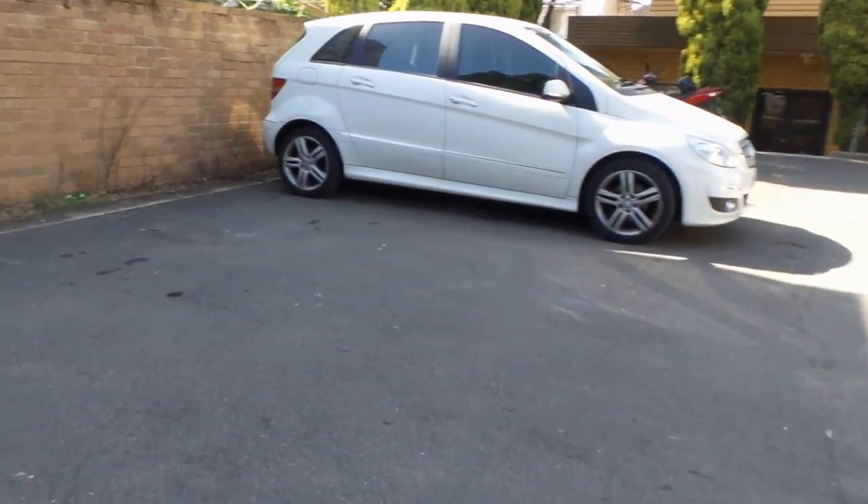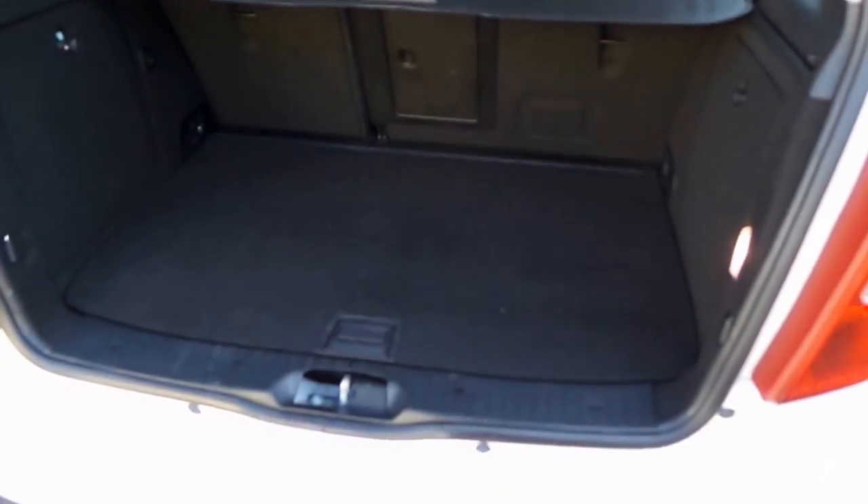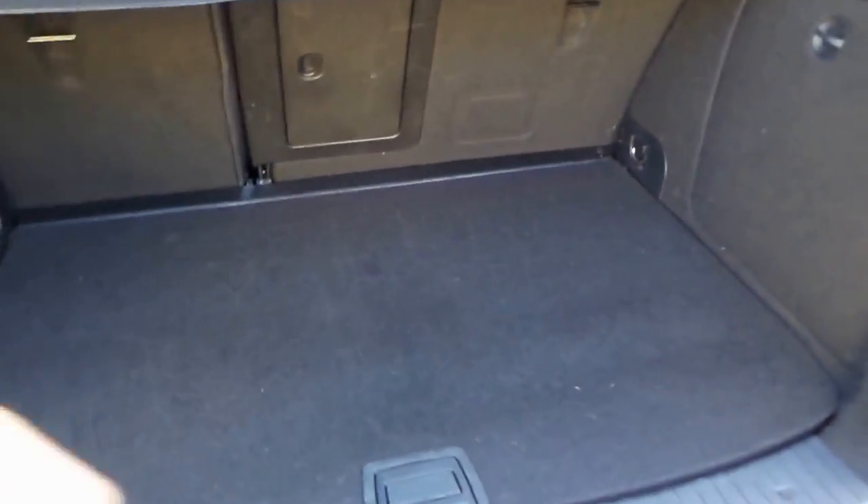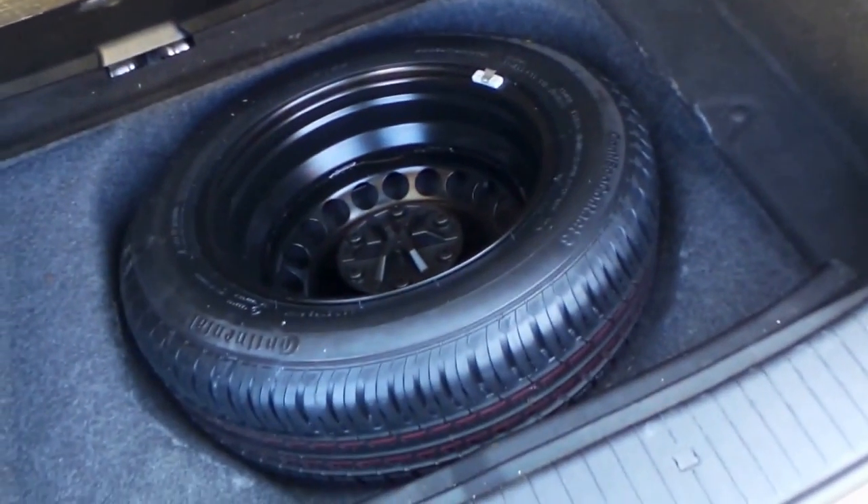We've also got a little B-Class — a B180 — but these are great value for money. Fold-down rear seats, child seat bolt anchor points, and a full-size spare which is fantastic. It's brand new by the way — a Continental Conti Sport. It's even got the original luggage rack, and here's how that works.